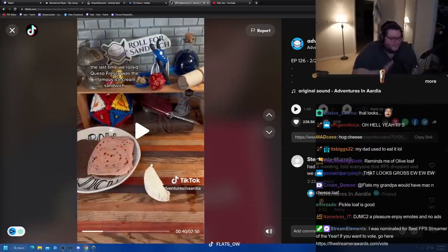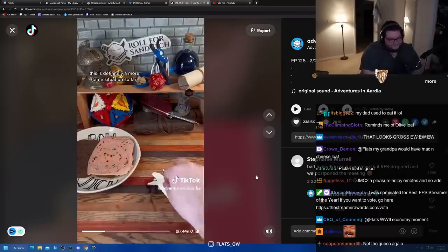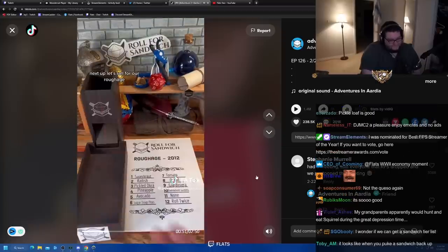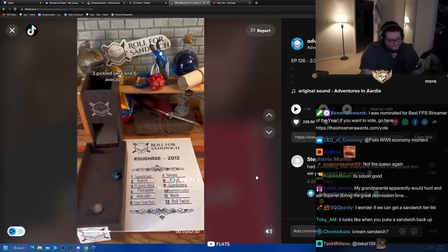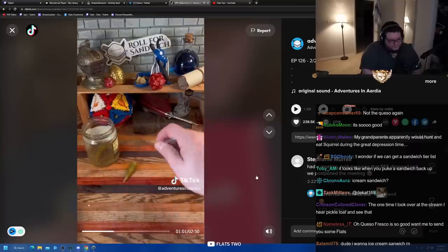Next up, let's roll for cheese: three, queso fresco. The last time we rolled queso fresco was the infamous ice cream sandwich — this is definitely a more tame situation. I think the mild and salty queso fresco will go nicely here with the fatty and briny pickle loaf. Next up, let's roll for roughage: three, pickled okra, and five, avocado.